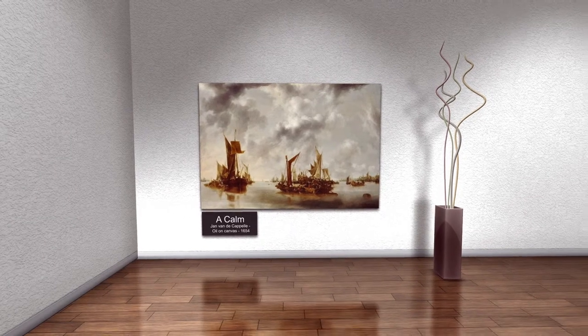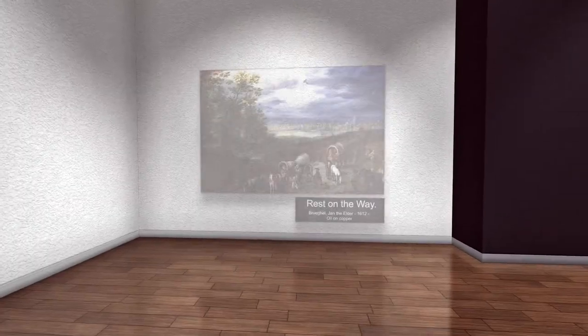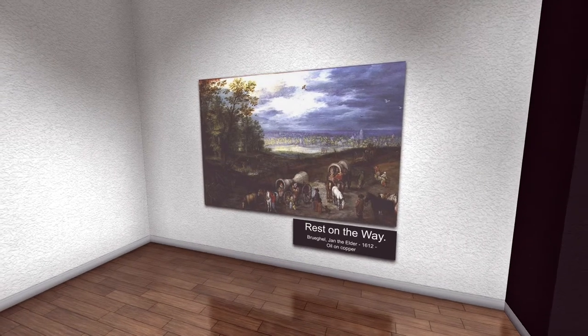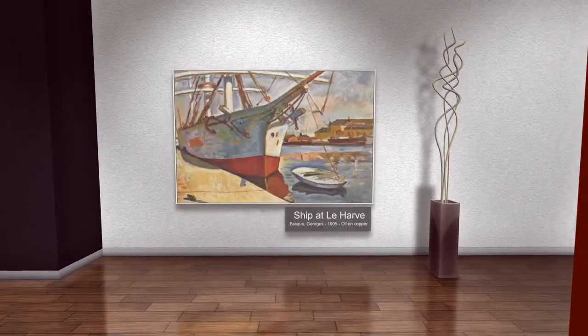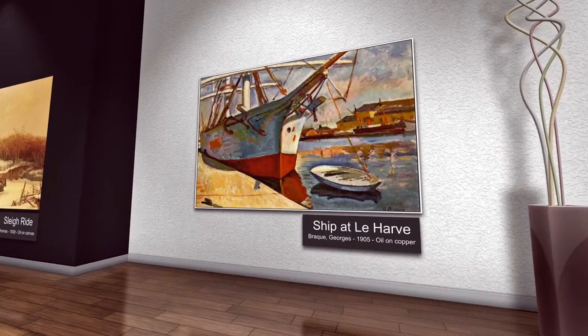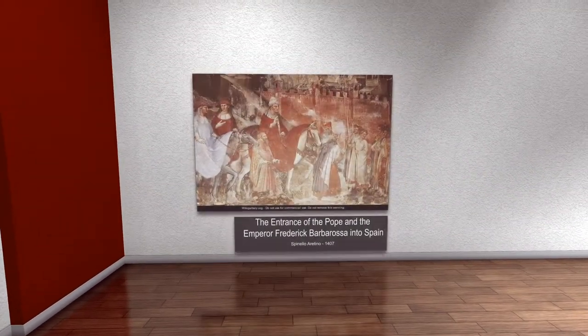Jan the Elder Brueghel, Rest on the Way, oil on copper, 1612, London, United Kingdom. A peaceful depiction of a group of settlers traveling to a new place. It looks like a storm could be brewing — hopefully they had an umbrella. Georges Braque, Ship at the Harbor, oil on canvas, 1905. A piece showing a boat that just docked at the harbor — looks like a good day for a ride.